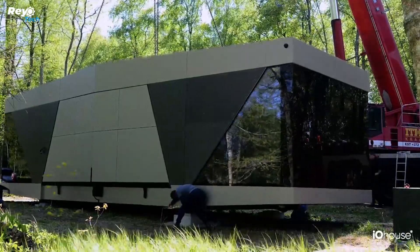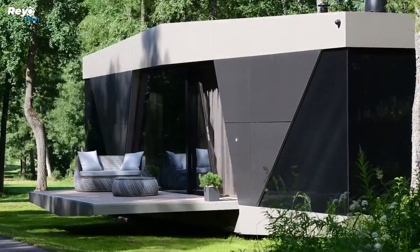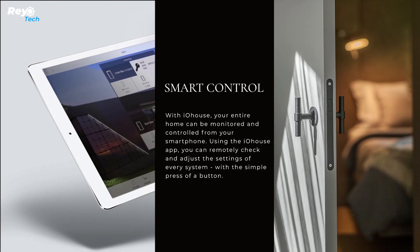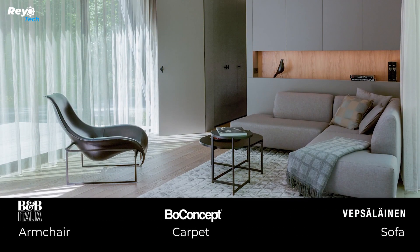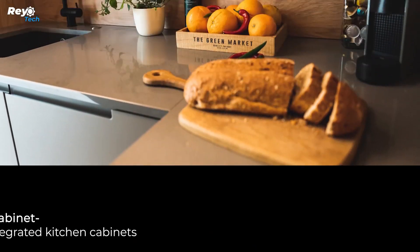It can practically be installed anywhere, even far away from the city, since the developers have already installed all of the necessary systems. The Space has electricity, heating, running water, sewage, and Wi-Fi. The house is built with high-quality ecological materials and is environmentally friendly.